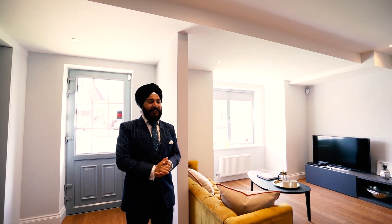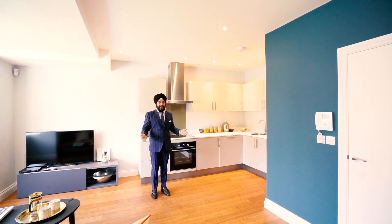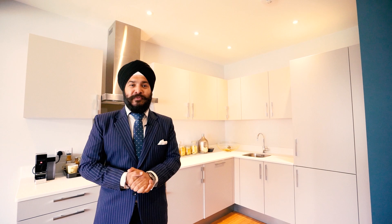I'm here today at this contemporary two bedroom ground floor apartment. The best thing about this property is it's got a front garden and a rear garden. This space has an open plan kitchen, living area and a dining area. Now let me take you to the rest of the property.